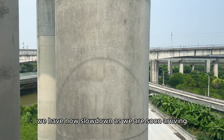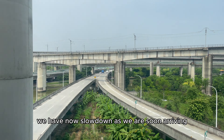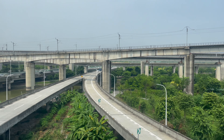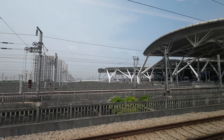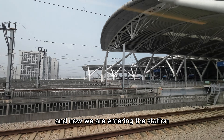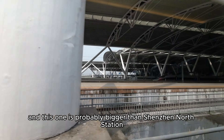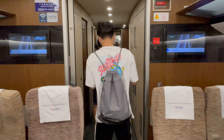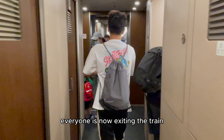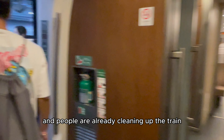We have now slowed down as we are soon arriving. Now we are entering the station, and this one is probably bigger than Shenzhen North station. Everyone is now exiting the train, and people are already cleaning up the train.